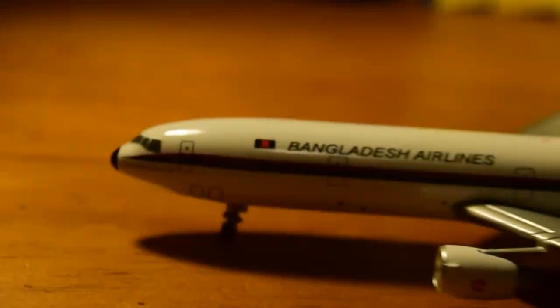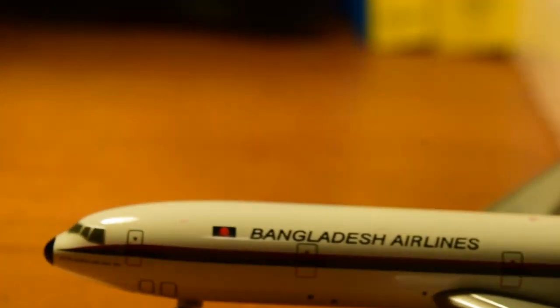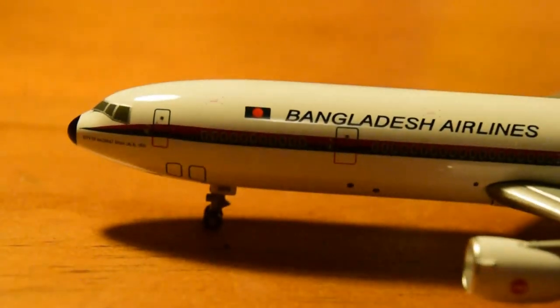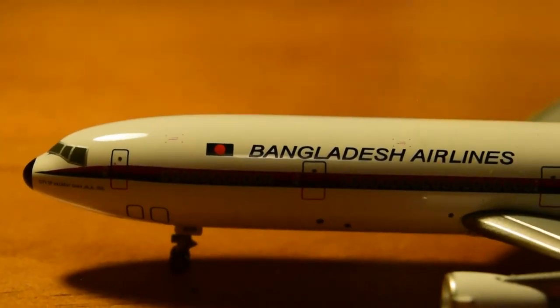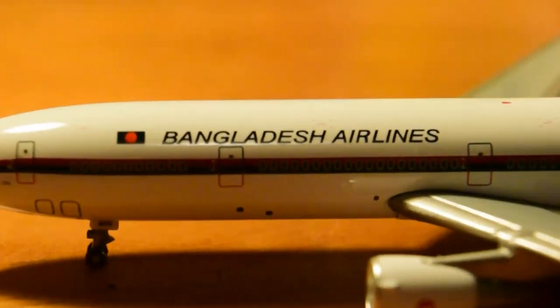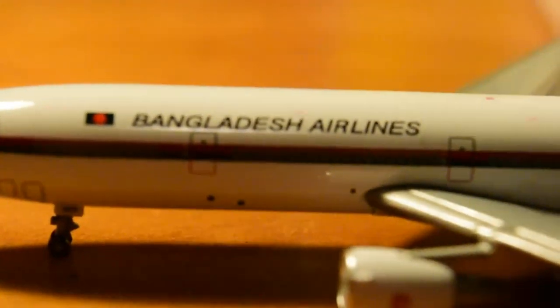Let's review it. So here we have the nose cone, cockpit windows, L1 door, windows, business class, Bangladesh Airlines title, L2 door, and nose landing gear.